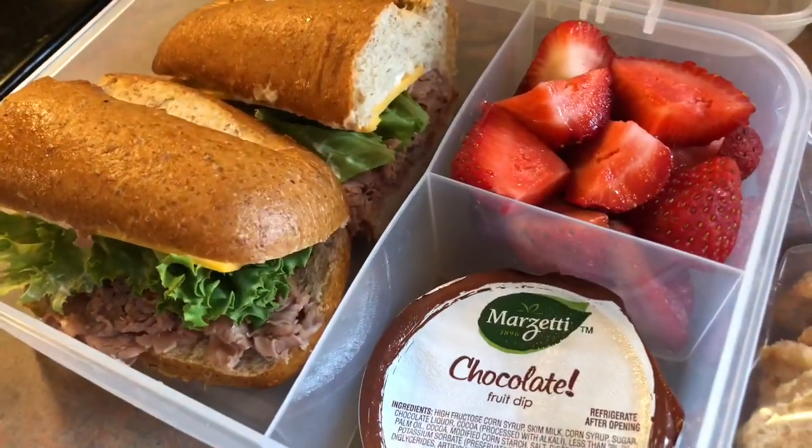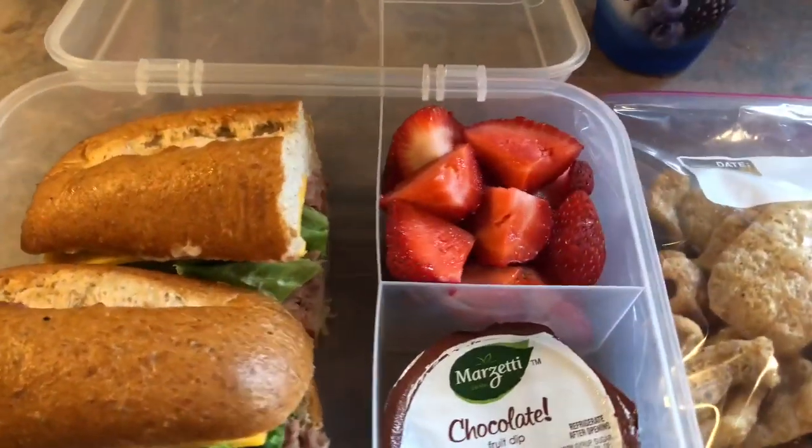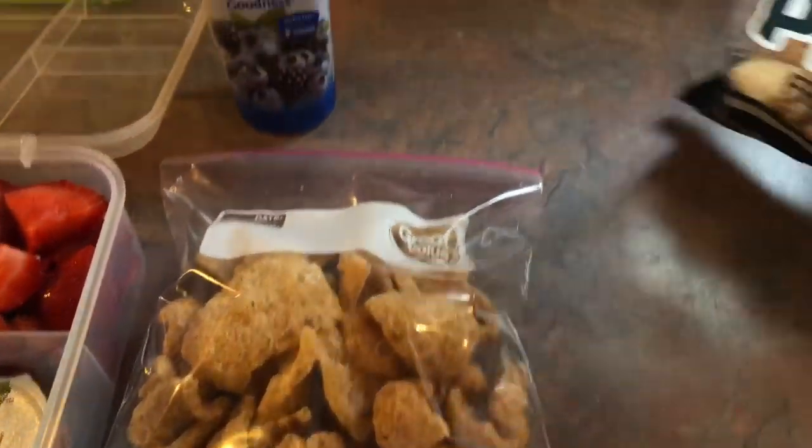Starting on Monday, he has a whole wheat sub that I stuffed with some roast beef that I got shaved from the Walmart deli. It also has some cheese, lettuce, and mayo, and then he has some strawberries with one of these little chocolate fruit dip cups. On the side, he has a bag of pork rinds.